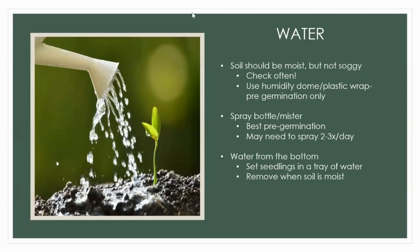Watering: going back to the seed starting mix, your soil should be moist but not soggy. Remember about damping off — it's a soil-borne fungus that thrives in wet soil. Check your plants and seedlings often. You can use a humidity dome or plastic wrap in lieu of a humidity dome, but only before germination — once those plants have poked their faces up through the soil, you don't want to use that anymore. I use a combination of bottom watering and a spray bottle. Pre-germination I use a water mister and may need to do this twice a day depending on what I'm growing and my heat situation.